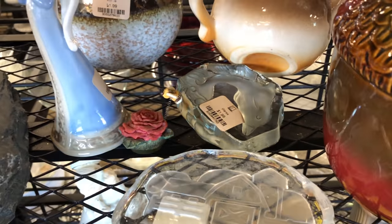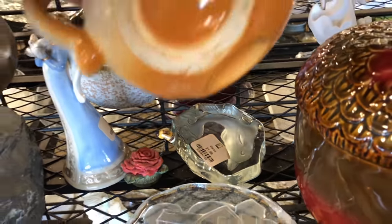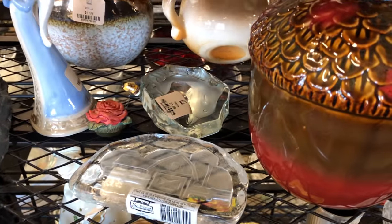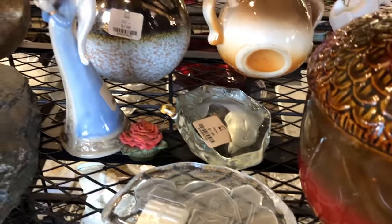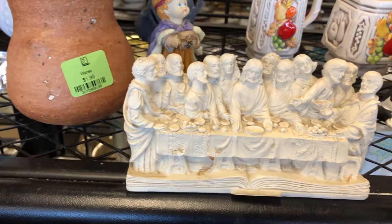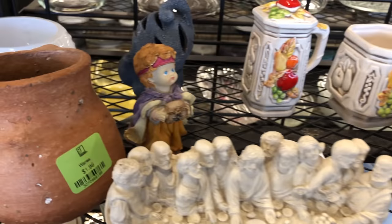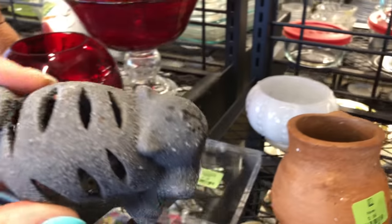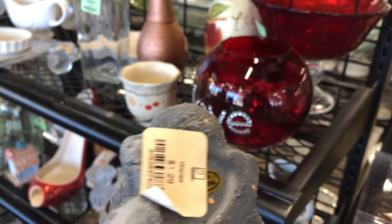I don't think I want any more glass chunks. That bowl looks like you could set it different ways. Last supper — is this a cat? It's got kind of a lava texture, made in China, $1.99.